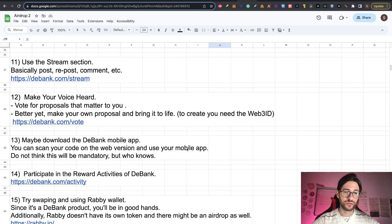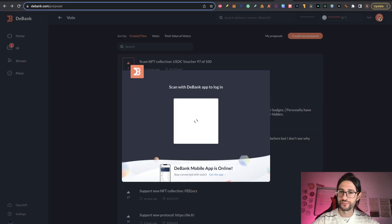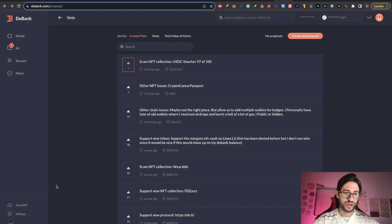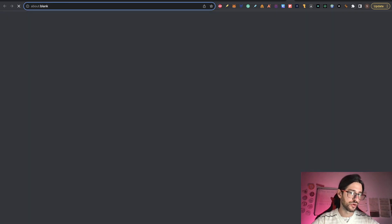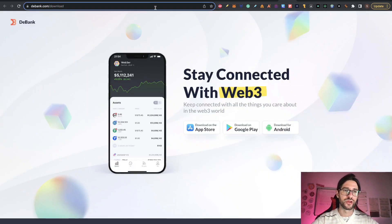Step thirteen: maybe download the D-Bank mobile app. You can scan your QR code on the web version and use your mobile app. Don't think this will be mandatory if they do an airdrop, but who knows? You can see the button on the upper right corner of the page. Click there to scan the D-Bank app to log in, or go to D-Bank.com/download and download the app there.